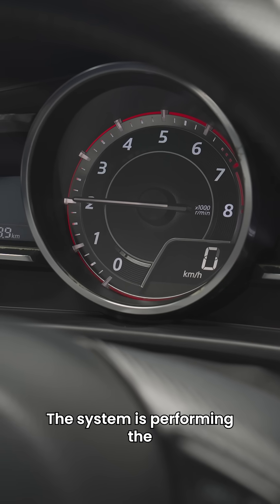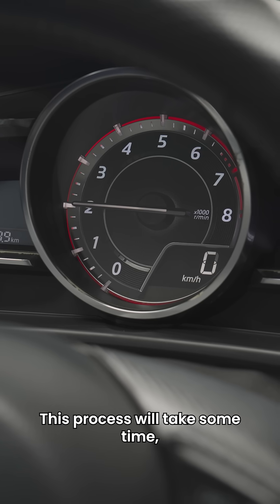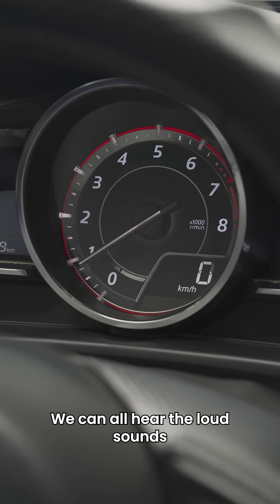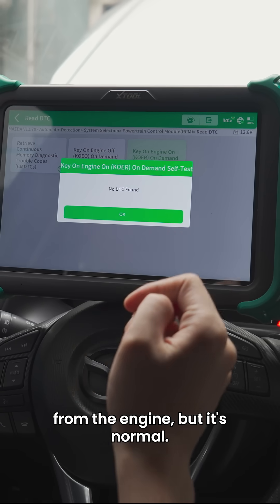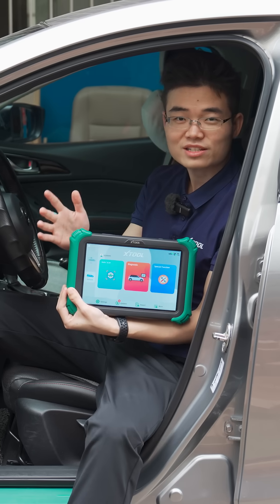The system is performing the auto component self-checking process. This process will take some time, so please wait patiently. We can all hear the loud sounds from the engine, but that's normal. No DTC found.